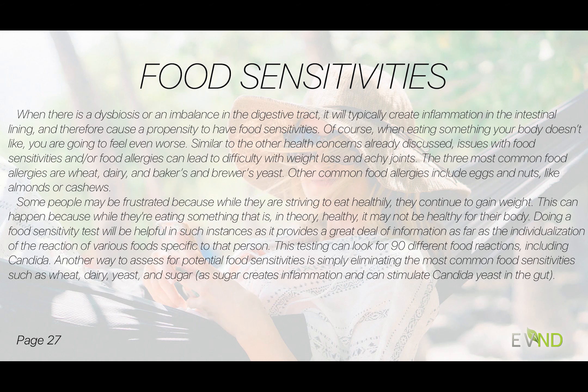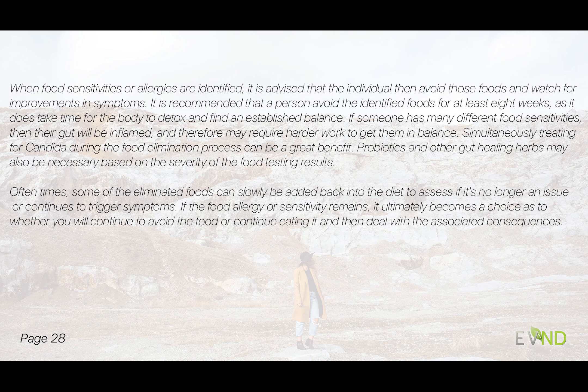If we don't do food sensitivity testing, it's really a good idea to avoid the common food allergens, and treating for candida at the same time could bring great benefit. Also looking at probiotics and other gut-healing herbs may be necessary based on the extent of the food test results — if someone has many food sensitivities, we know their gut is inflamed and we'll want to work harder at restoring balance. Typically, about two months is the best time frame to avoid these food sensitivities. Then often we can add foods back and either find it's no longer an issue, or realize it is and choose whether to continue avoiding it.